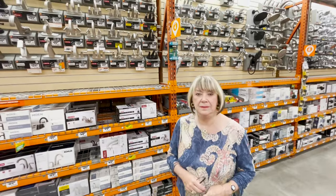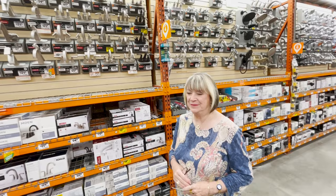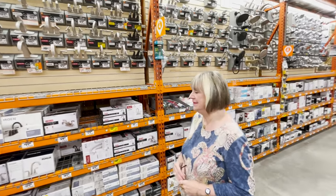Okay, so we are at our favorite store and I think we come here probably five times a day. We're at Home Depot of all places — everyone loves Home Depot.